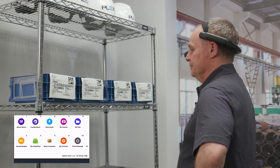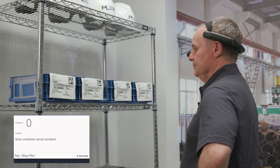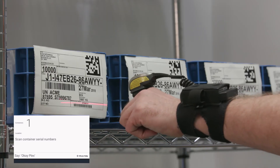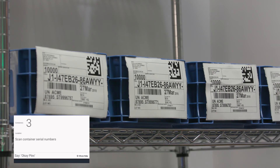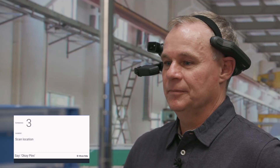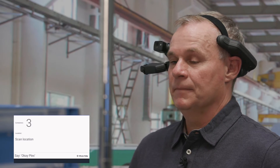Move containers. Scan the serial numbers of all the containers you want to move. Let me know when you're done. One, two, three. Oh, I only need two. Okay, Plex. I need some help. I'm waiting for you to scan the location you want to move the containers to. You can add more containers to the move, or you can cancel the move.